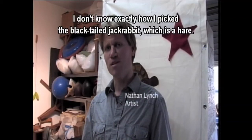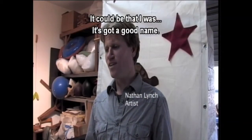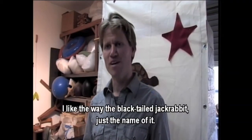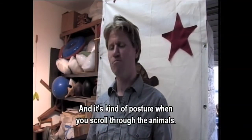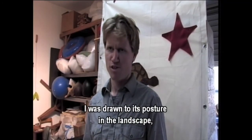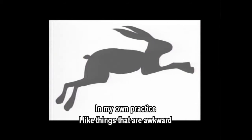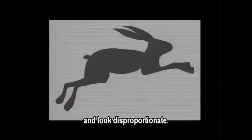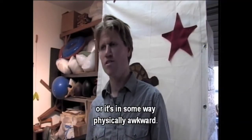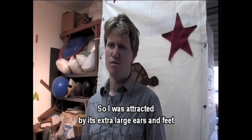I don't know exactly how I picked the black-tailed jackrabbit, which is a hare. It could be that it's got a good name — I like the way the black-tailed jackrabbit, just the name of it, and its kind of posture when you scroll through the animals. I was drawn to its posture in the landscape, the sort of oversized ears. In my own practice, I like things that are awkward and look disproportionate, sort of like they might tip over, like something weighs too much, or it's in some way physically awkward. So I was attracted by its extra-large ears and feet.